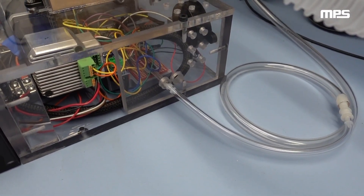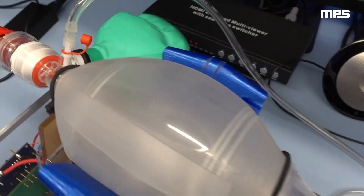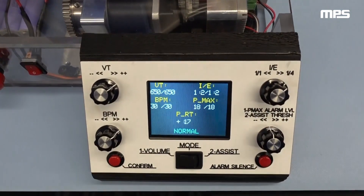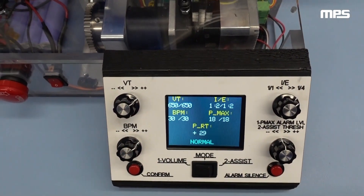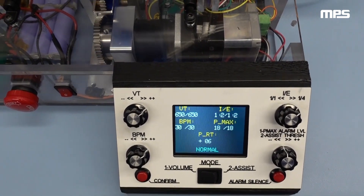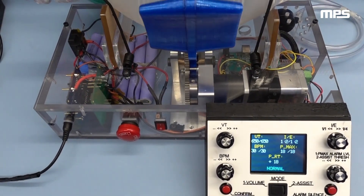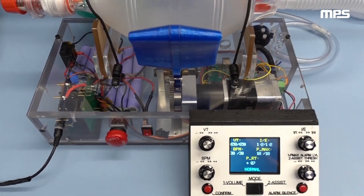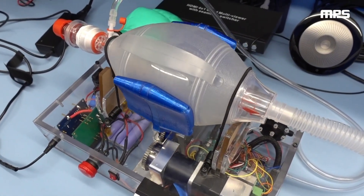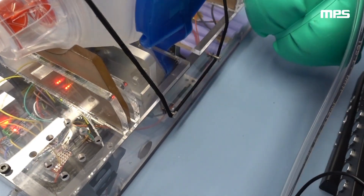We're also monitoring system pressure with the pressure sensor on our board and tubing connected to a port on the BVM. Currently, we're only showing real-time pressure — we still need to implement algorithms to detect and display peak pressure, plateau pressure, and PEEP for each cycle. We've also integrated a simple bag retaining strap, which is an elastic band retained on the back with some screws, and can be easily removed to allow manual intervention if anything were to happen to the system.